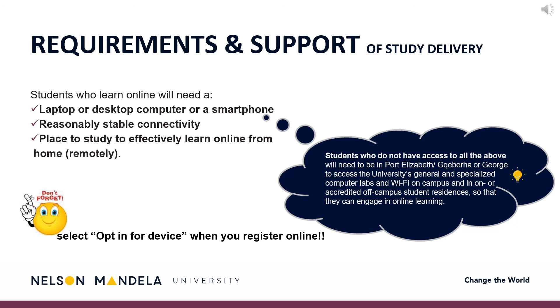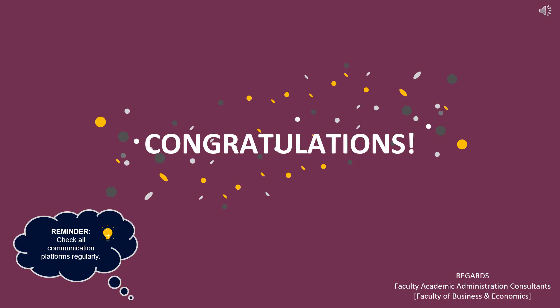Should you not have access to the above three, students are to visit the Port Elizabeth and George campus to access the specialized and generalized computer labs and Wi-Fi through on-campus residences. Congratulations! Your registration is now complete. Please be reminded to check your communication platforms regularly. Regards, your Faculty Administrative Consultants.